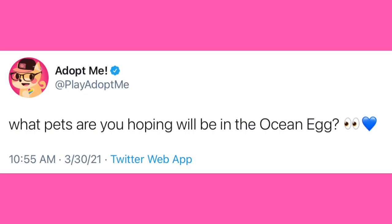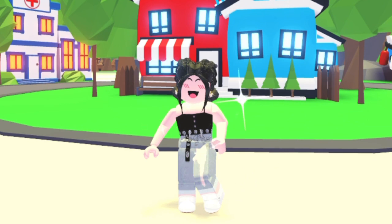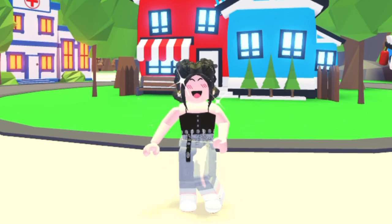They also tweeted again. They said, 'What are you hoping to see in the eggs?' — like, what kind of pets you're hoping to see. So I wanted you guys to comment down below what you're hoping to see.